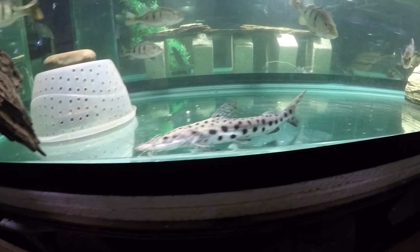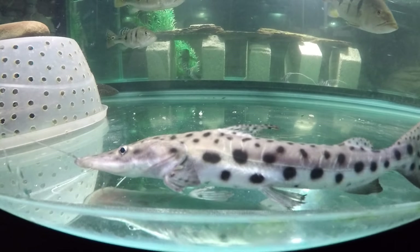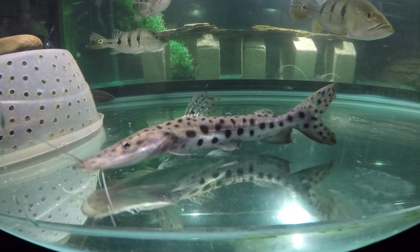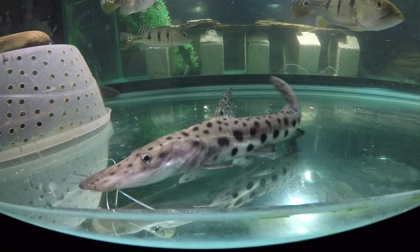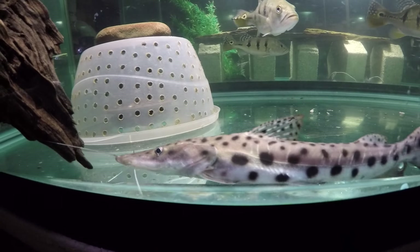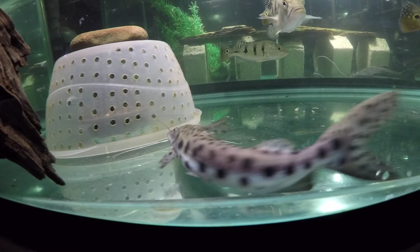Of course the biggest growing are the females. So if this is a male it'll probably not break 3 feet — maybe 4. It's the females that grow to 5 to 6 feet.